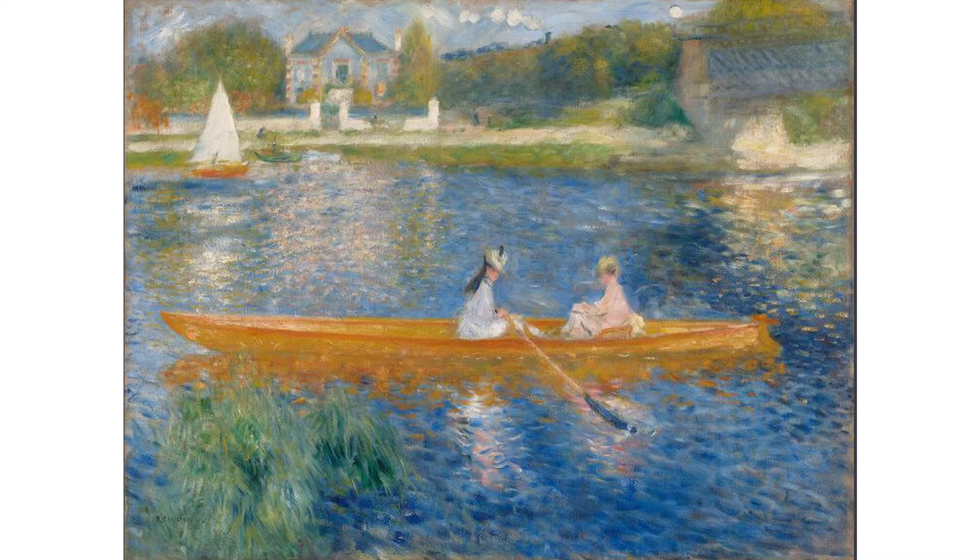I'd like to begin the series with an oil painting by Pierre-Auguste Renoir. It's called The Skiff, which is a light rowing boat. The painting's in the National Gallery in London, in room 41. It was painted in about 1875, and it's an example of the Impressionist style of painting.